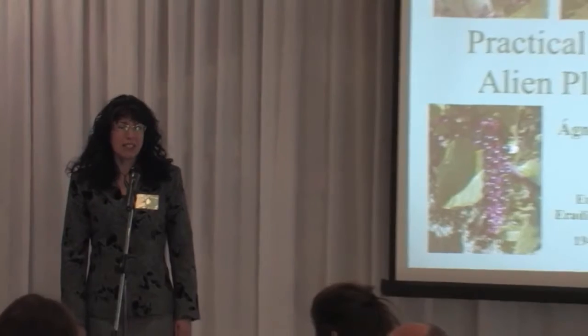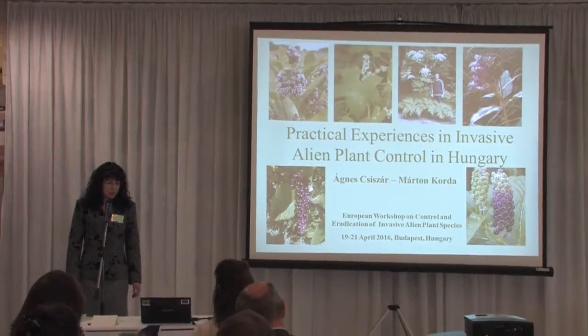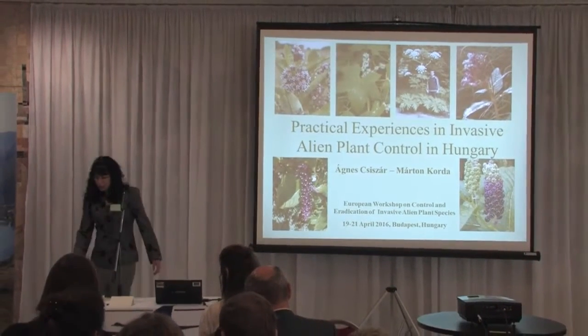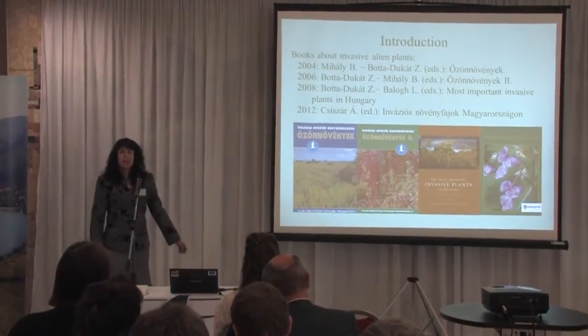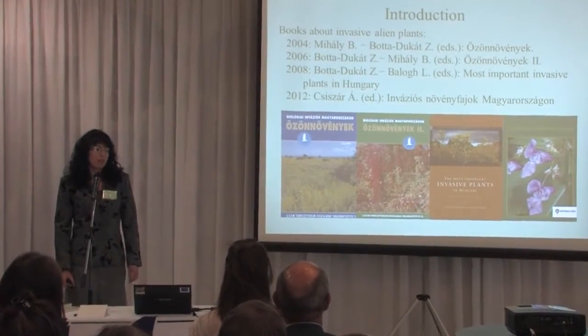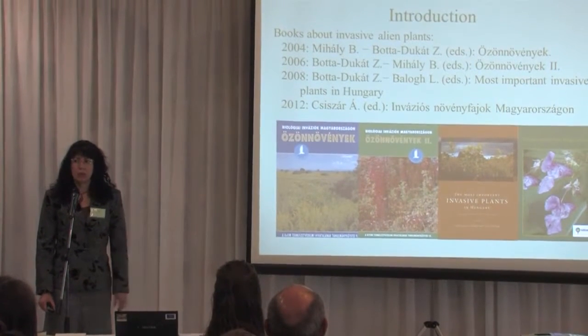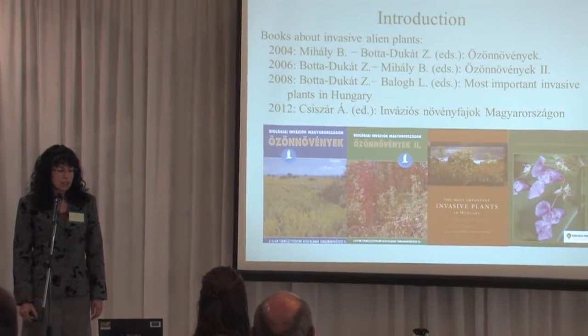Good morning, everybody. My name is Agnes Chisar. With my colleague Martin Korda, we would like to present the most important invasive alien species and share practical experience about their control. Before that, I would like to give a short introduction about invasive literature in Hungary, mentioning only the most important books published on this topic.